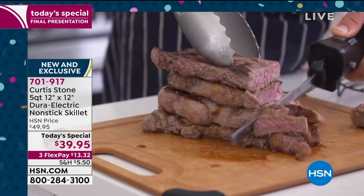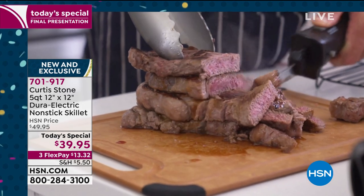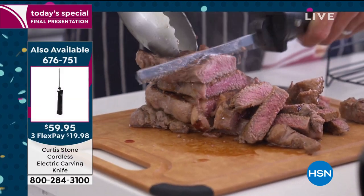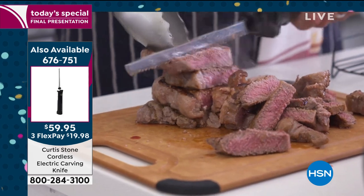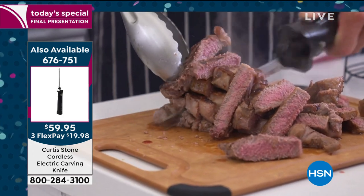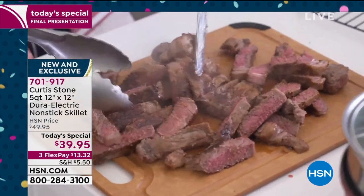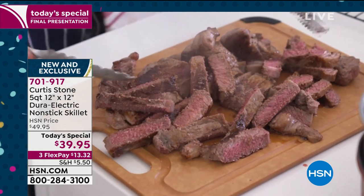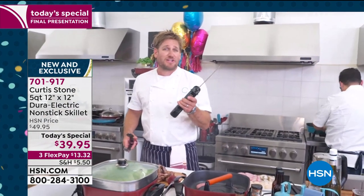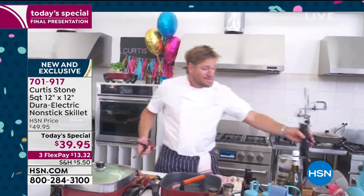Look at how it cuts through that steak — think about going through roasts. It's going through four steaks, and it makes it very easy and simple. We have all sorts of customers, some with dexterity issues. Look at all that beautifully evenly sliced beef. By the way, it's cordless — this will keep a charge for over an hour, and you probably use it for a minute each time, so that's like 100 uses.